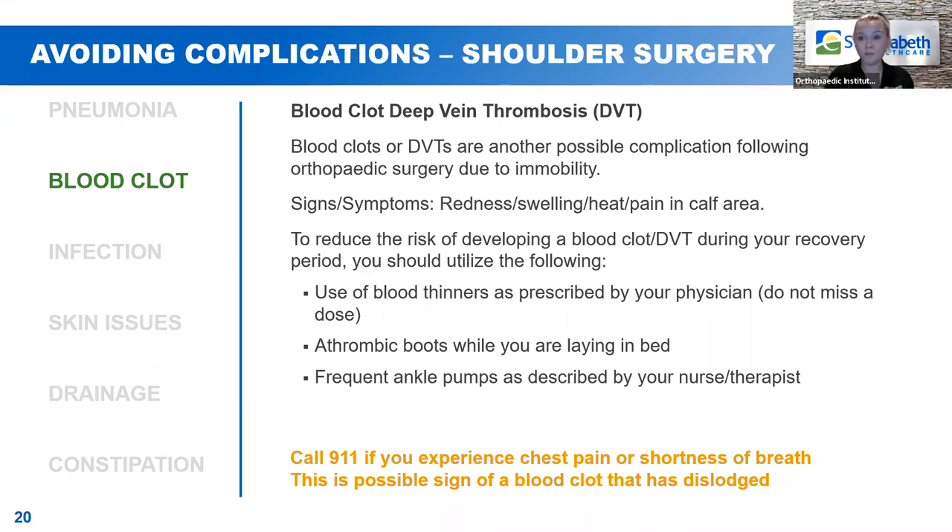If at any point while you're in the hospital you have concerns, notify your nurse. But if you're at home and experience chest pain or shortness of breath, this can potentially be a sign that a blood clot has dislodged. If a blood clot dislodges and goes to your heart, lungs, or brain, that is a medical emergency — call 911 immediately.